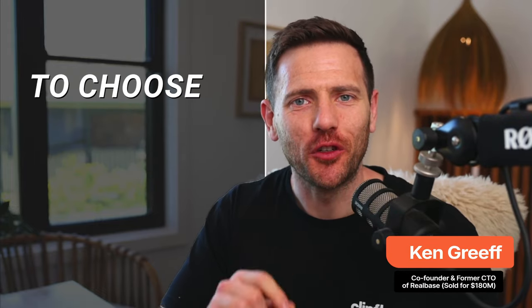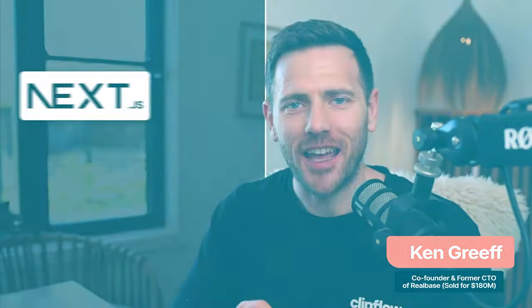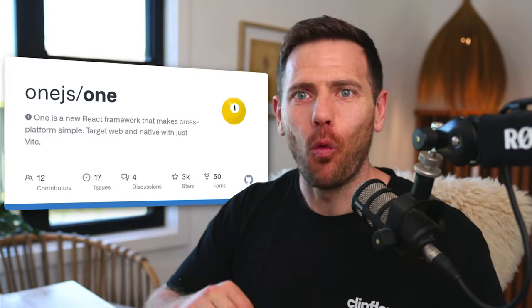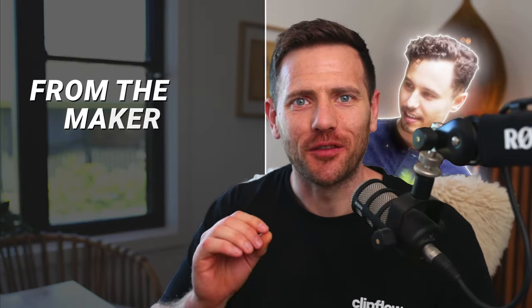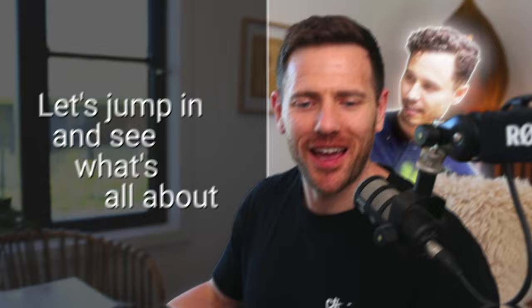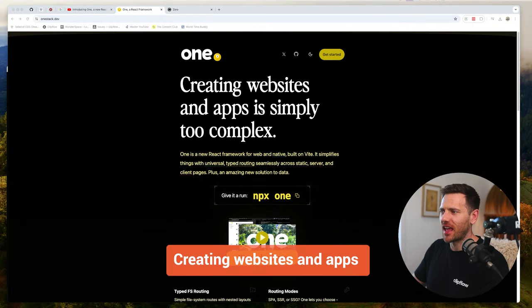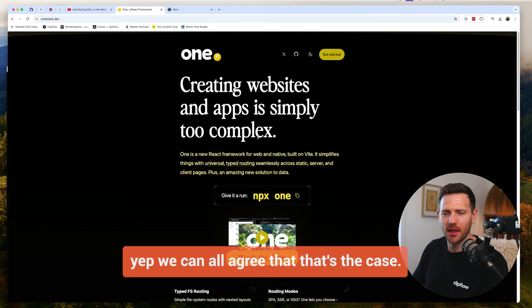Just when you thought it was already hard enough to choose your next JS framework, we got Next.js, we got Remix, we got TanStack Start, and now we have OneStack.dev from the makers of Tamagui. Let's jump in and see what it's all about. Creating websites and apps is simply too complex - yep, we can all agree with that.